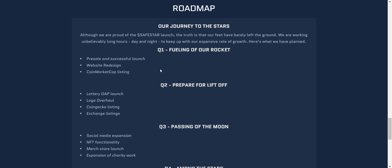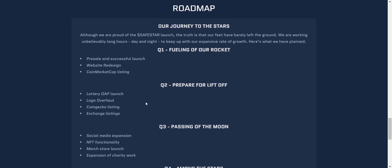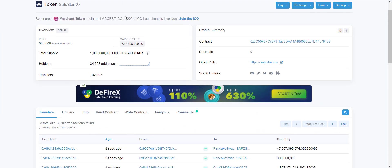From their roadmap you can see that in Q1 they already completed a pre-sale, successful launch, and listing on CoinMarketCap. In Q2 they will list on CoinGecko and other exchanges. In Q3 they plan expansion of social media, NFT functionality, merch store launch, and expanded charity work. I like how they are clear with their roadmap.